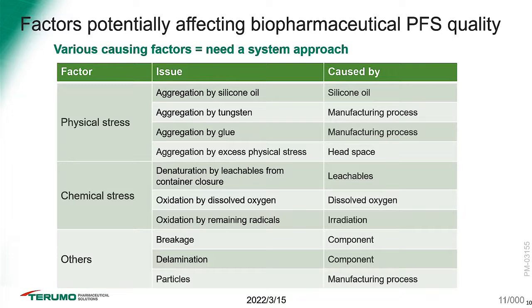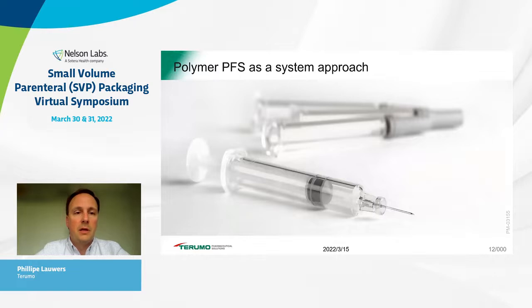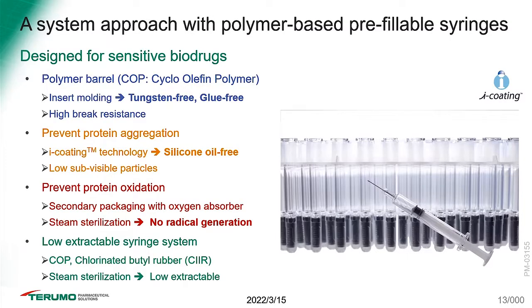Additional factors include leachables with adverse effects, oxidation from dissolved oxygen but also from high-energy sterilization activities, and also mechanical stress, delamination, and potential particles. We decided to develop a completely new system approach to tackle all of these factors. This is what we introduced — Plajex, a COP (cyclic olefin polymer) barrel material with an iCoat silicon oil-free stopper specifically designed for sensitive biotech drugs.